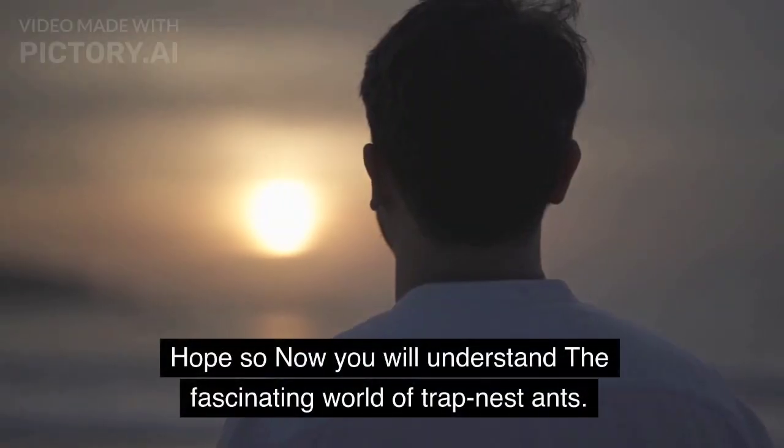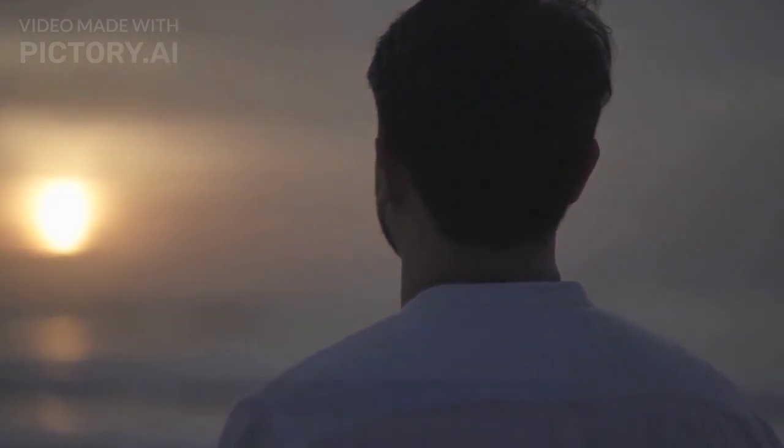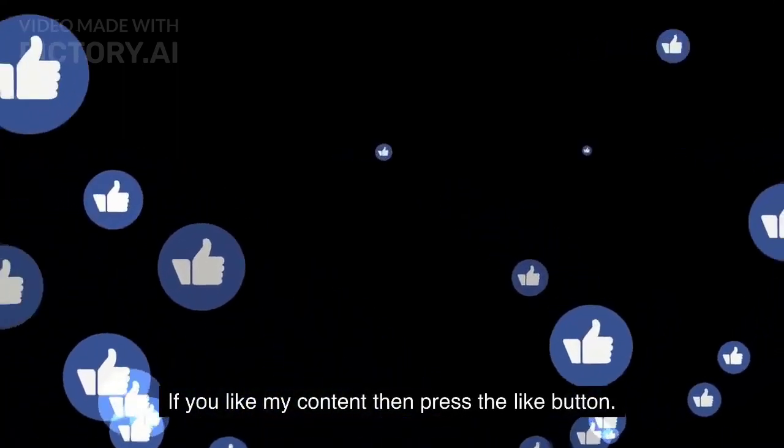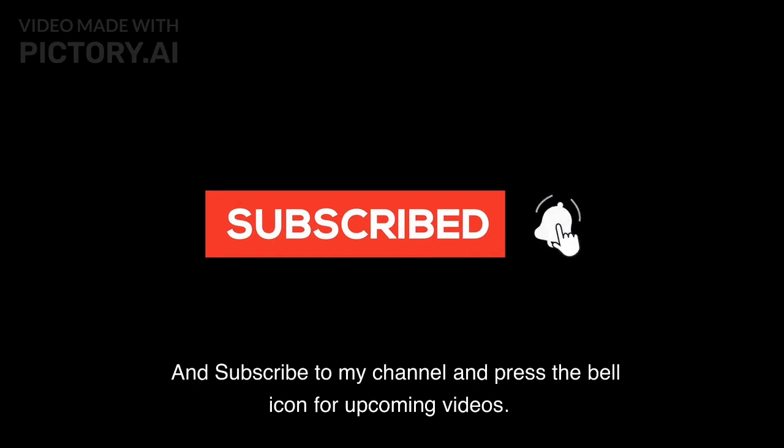Hope now you will understand the fascinating world of trap nest ants. If you like my content, then press the like button, subscribe to my channel, and press the bell icon for upcoming videos. Thank you.